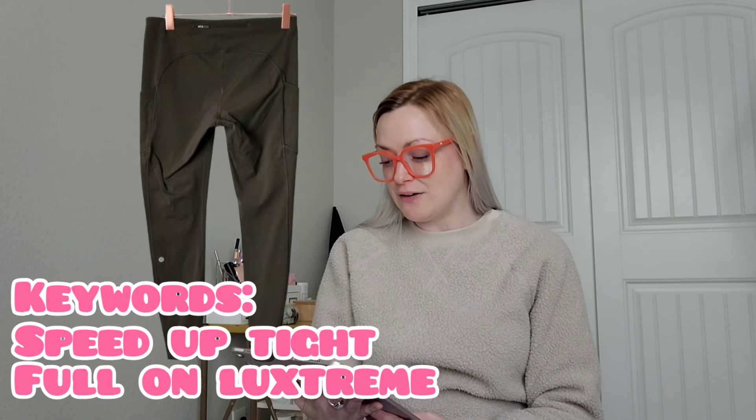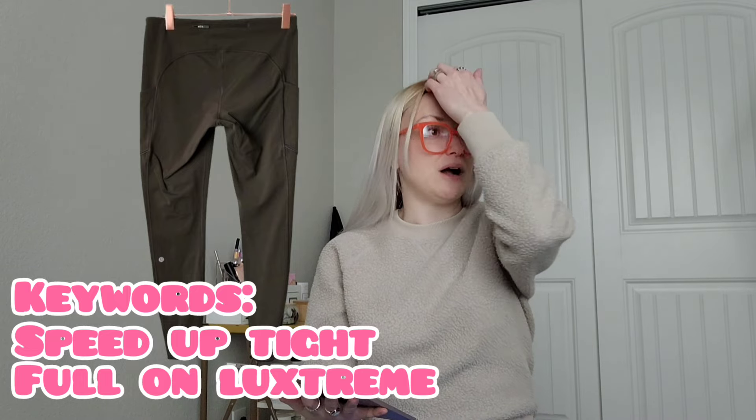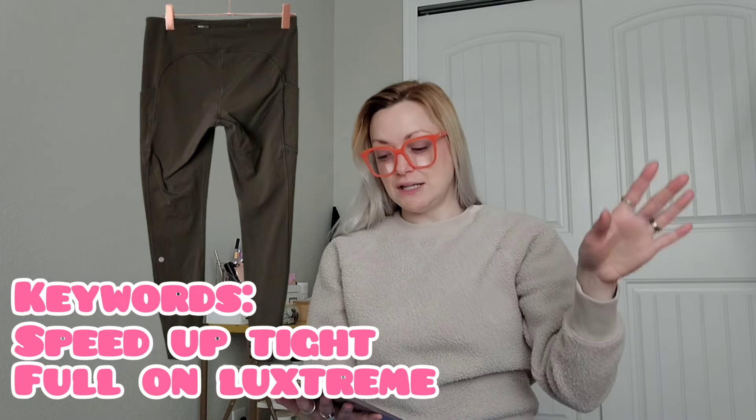I sold some Lululemon Speed Up Tight Full-On Luxtreme leggings in olive green, size 10. With Lululemon, I try not to deviate too much from what they actually call the item — I used 'Speed Up Tight' and 'Luxtreme,' which is one of their fabric names. These sold for $42 and I'll make $33.